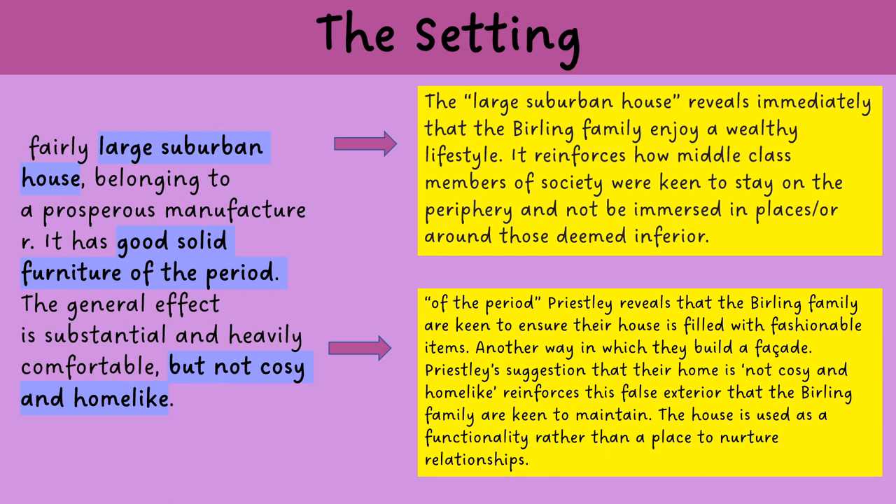Priestley describes that the Burling family have good solid furniture of the period. The solidity of this realistic set tells the audience that the events about to unfold are rooted in their historical sense of self. It's also important to note that the furniture is described as being of the period, revealing that the Burling family are keen to ensure their house is filled with fashionable items — another way in which they build their facade for the outside world.